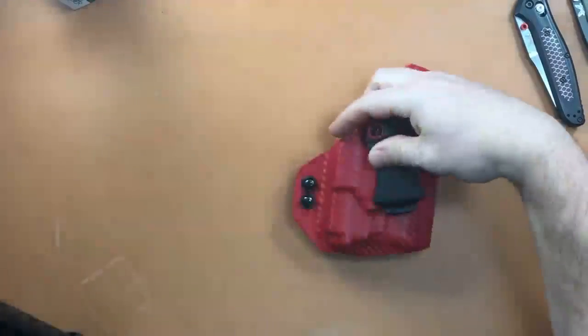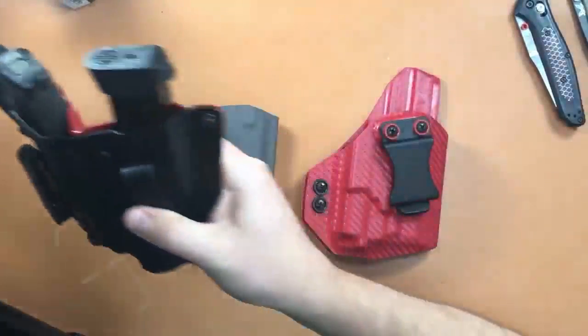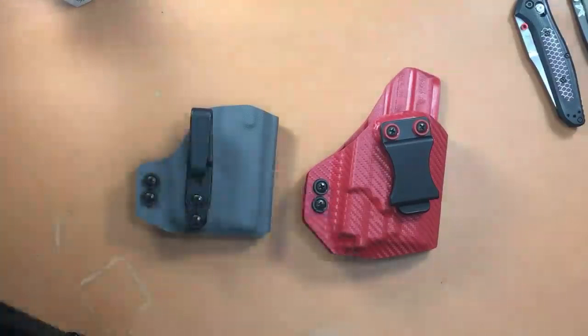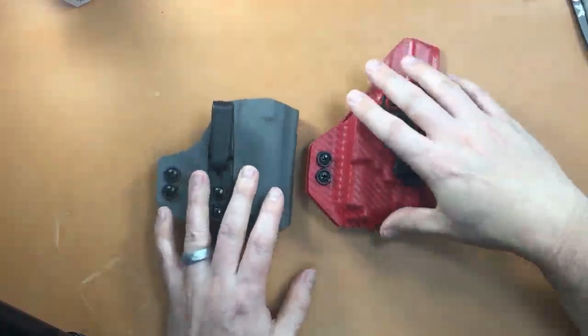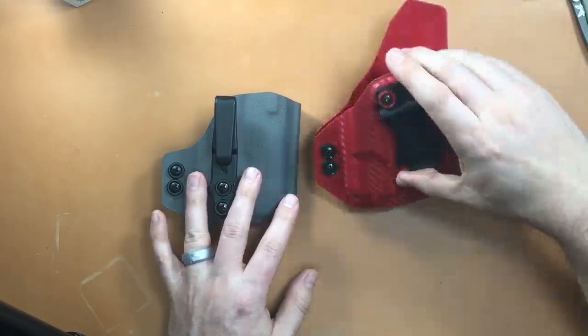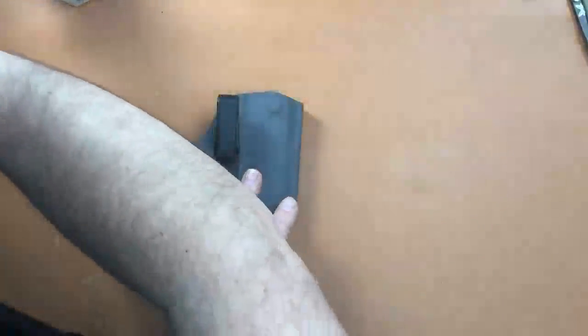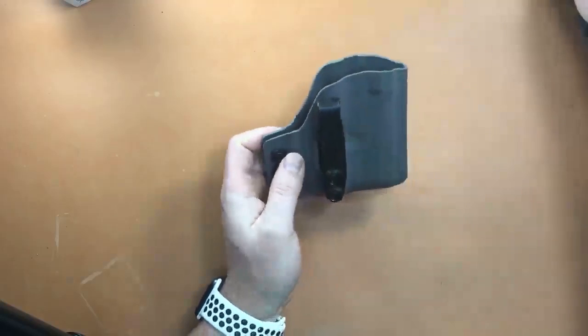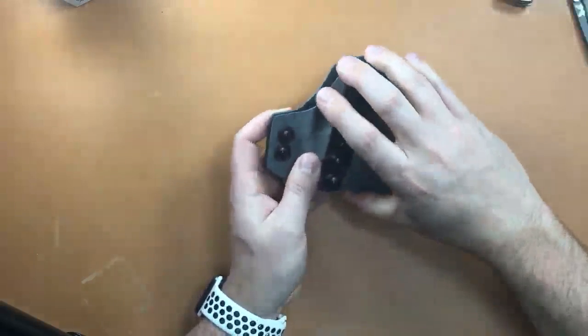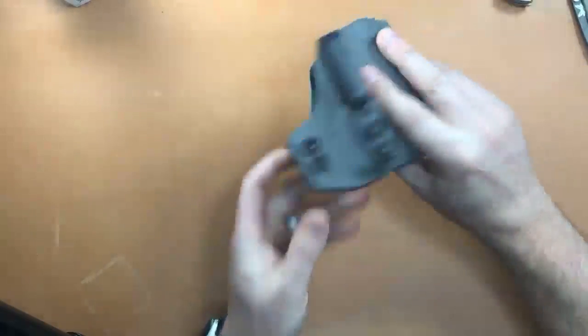I also got two holsters from MIE Productions. A lot of people were asking about these. One is for the Olight PL Mini 2 with the SIG P365 rail adapter — I've got a video on that not live yet. The other is for the TLR-6 for the P365. MIE Productions makes holsters for the new TLR-6 for the P365. So I got three new holsters in this week, plus a new gun. Nothing really new knife-related besides that Buck I had to return.